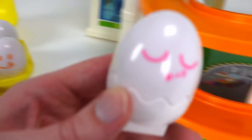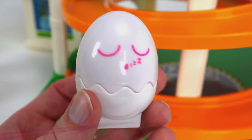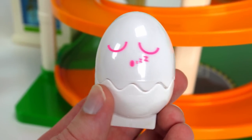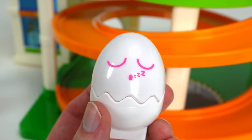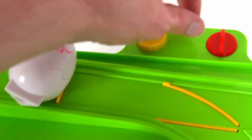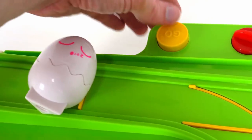Next, how about this one? What color egg is this? It's pink, that's right. Good job. This one is sleeping. Let's see if he wakes up when we roll him down the slide. All right, here we go. Let's switch the track for the slide and press go.